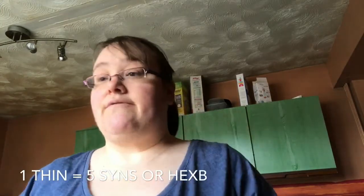Then we've got some Kingsmill bread. These are one syn for your Healthy Extra B — it has to be the wholemeal ones. If you just want to syn them they are six sins each, I believe. I'll put it on the screen for you.